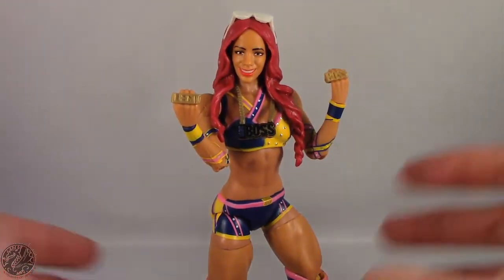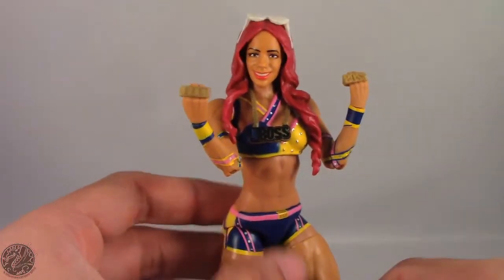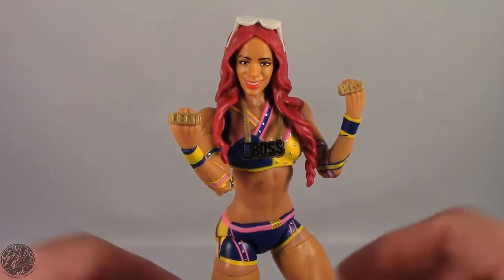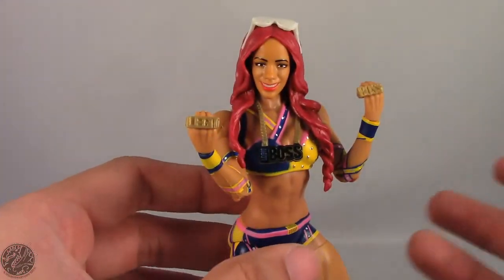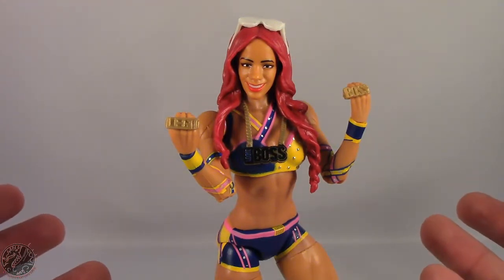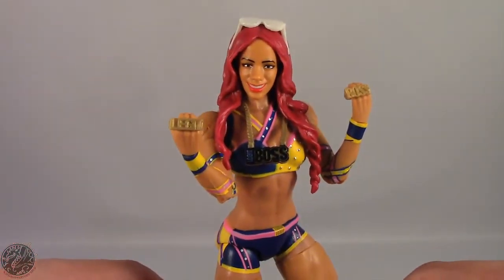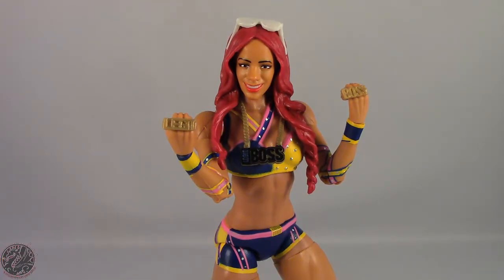Even if you're not a fan of the belt, you have to respect that we got a really nice figure with really nice paint apps. I do recommend this figure. With that said, I'm King of Dragons 5000 — don't forget to like this video, leave a comment, subscribe to my channel, and let me know what you think of Sasha Banks. Check out all my other WWE action figure reviews, and if there's a figure you'd like me to review let me know in the comments. Until next time, take care everyone.